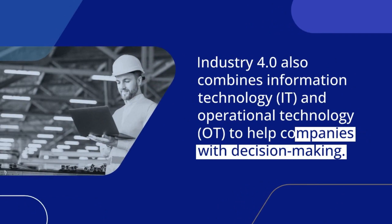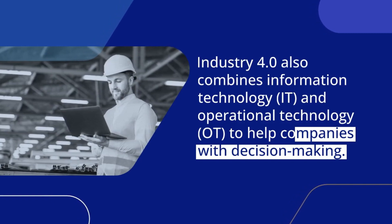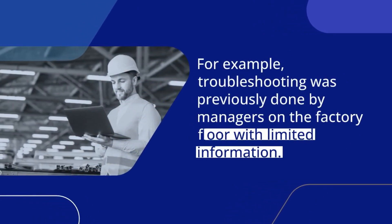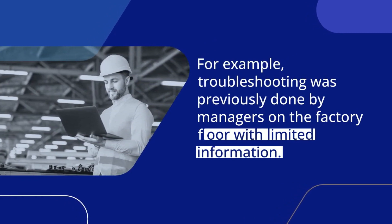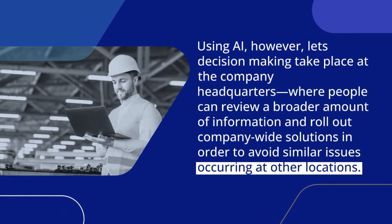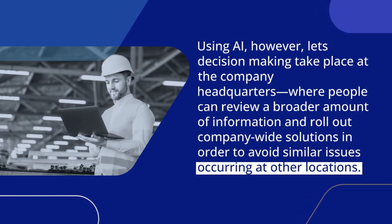Industry 4.0 also combines Information Technology and Operational Technology to help companies with decision-making. For example, troubleshooting was previously done by managers on the factory floor with limited information. Using AI, however, lets decision-making take place at the company headquarters where people can review a broader amount of information and roll out company-wide solutions in order to avoid similar issues occurring at other locations.